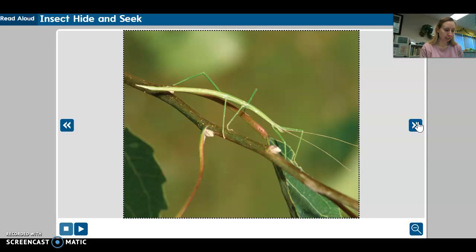Most of the time these insects keep still. If they move at all, they move very slowly. When a tree branch sways in the wind, the walking stick sways right along with it.